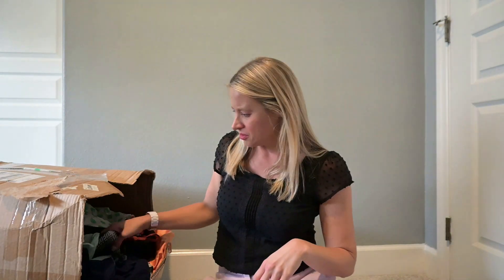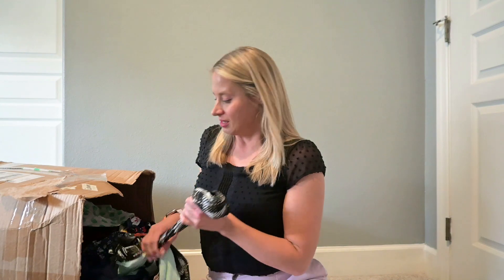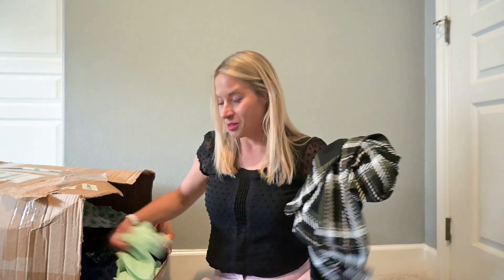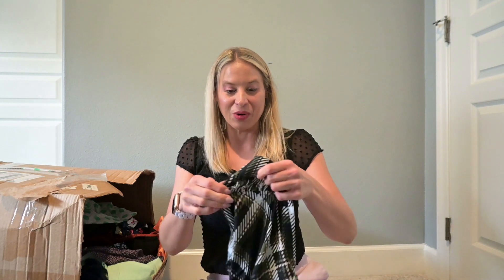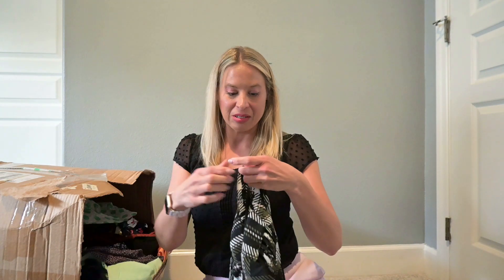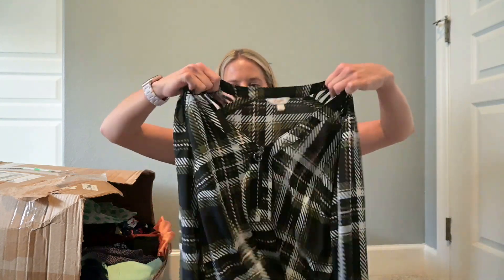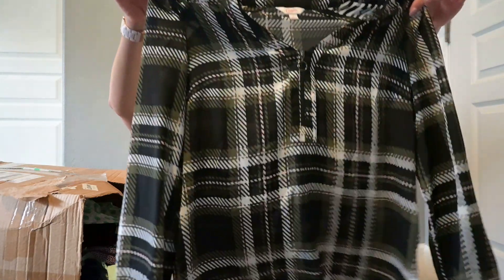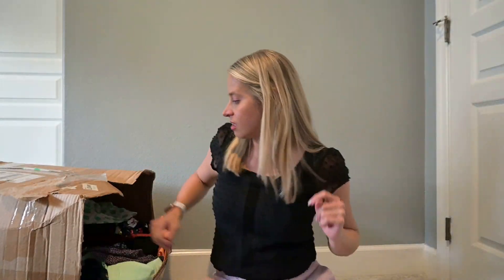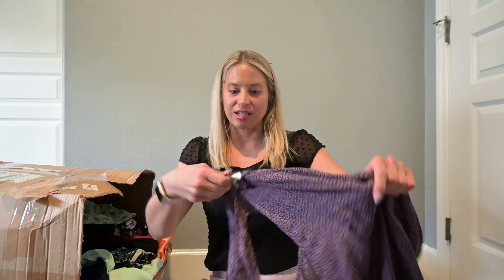All of these clothes smell fine. Sometimes rescue boxes can get really dusty, but none of these clothes smell like they've been sitting in a thrift store or warehouse for a while. This is Candie's, which is a Junior's brand. This one's going to go to Plato's Closet because a lot of teens and Juniors shop there. Junior's brands tend to do well.